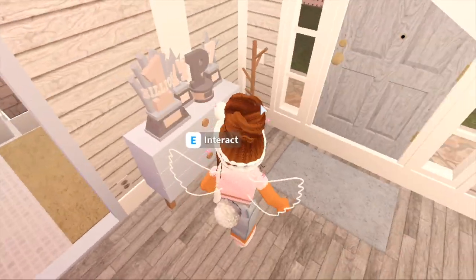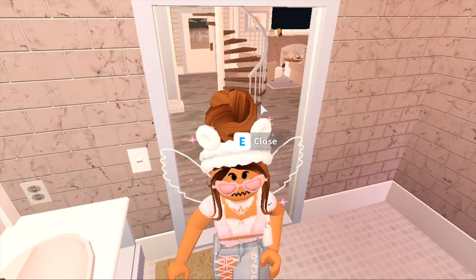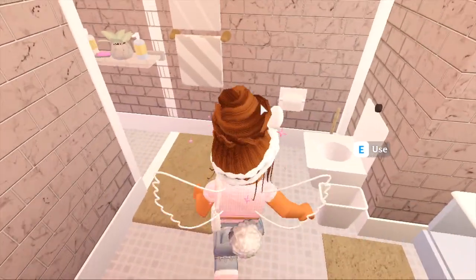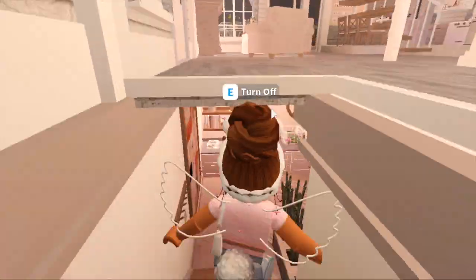I have this dresser with trophies and a coat hanger, and then over here I have the first bathroom of the house. It has two sinks and continues this sort of pink, warm tone. It has a shower and some towels — it's just your ordinary bathroom really.